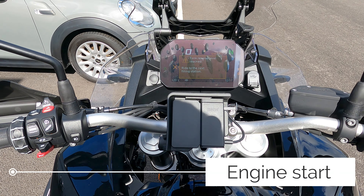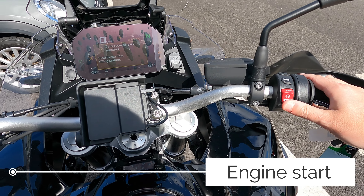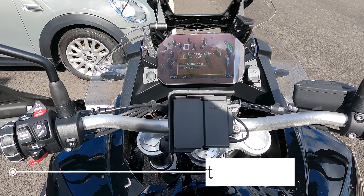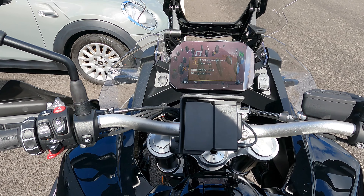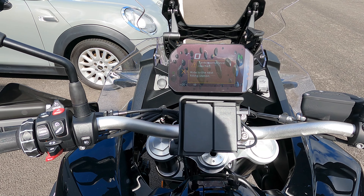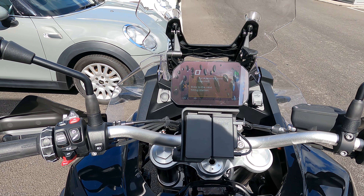Let's get the bike started. We've got it in neutral. That is one seriously loud start-up, but nice.